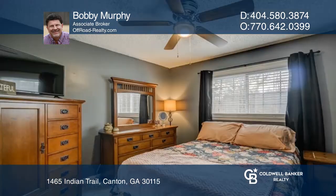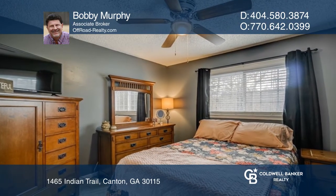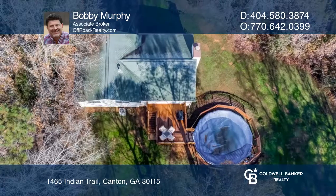It's located close to schools and shopping in the sought-after Sequoia High School District. Make it yours by calling Bobby Murphy.